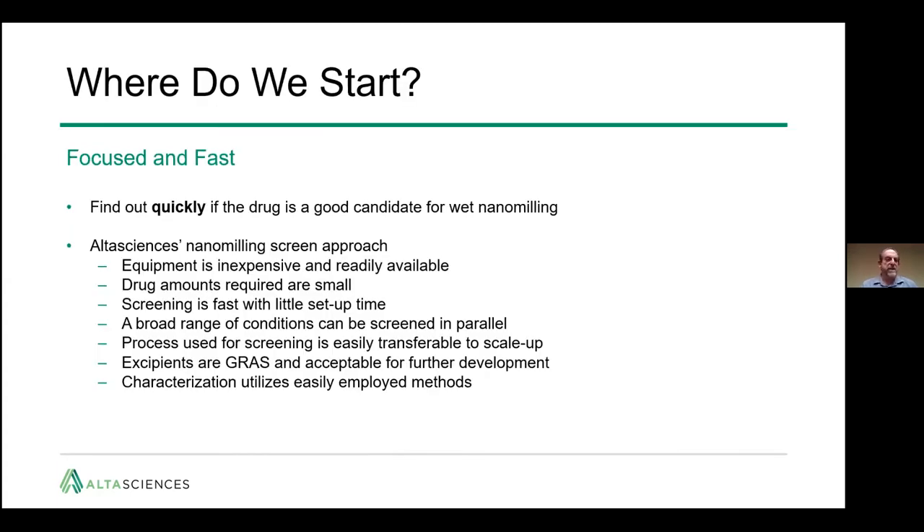At AltaSciences, we like to be focused and fast. We want to find out quickly if a drug is a good candidate for wet nanomilling. Our approach is to screen very quickly with inexpensive equipment and small amounts of drug, controlling the number of conditions needed to come to a stable formulation. The process is easily transferable to scale-up, uses GRAS excipients that are acceptable for further development, and the characterization utilizes easily employed methods.